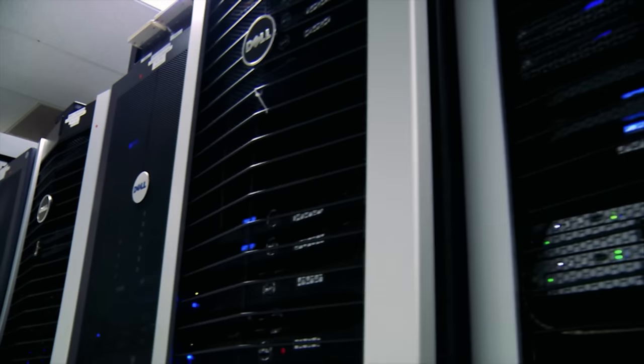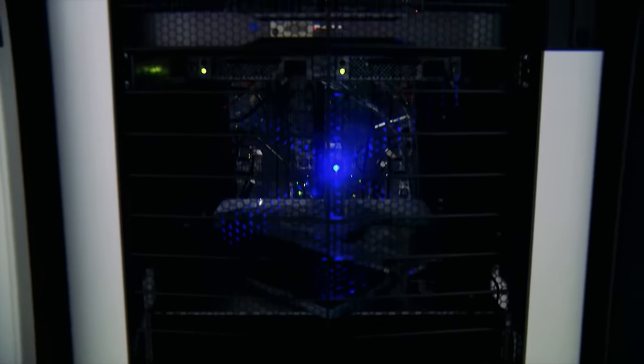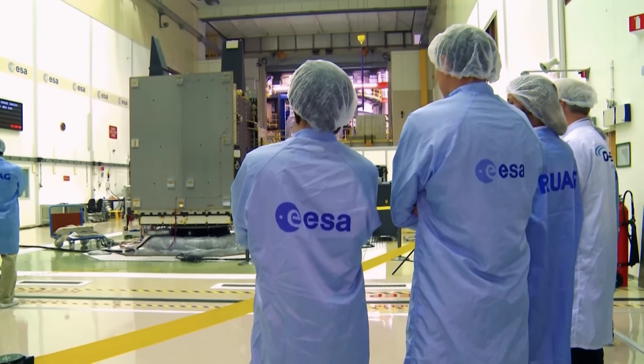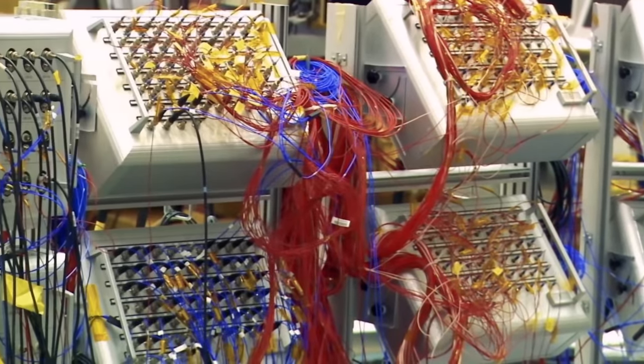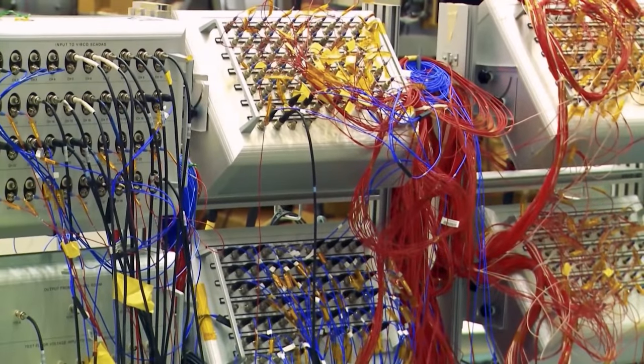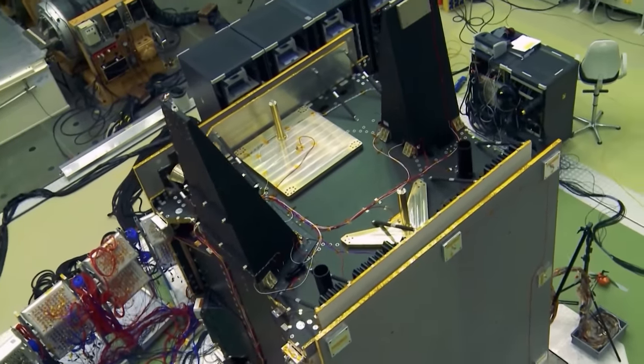Space test hardware and technology are on the cutting edge of science, often introducing new methods of gathering scientific information. Demonstrator missions are regularly sent up, flying new engineering solutions to prove the hardware in situ, even without a specific goal in mind.